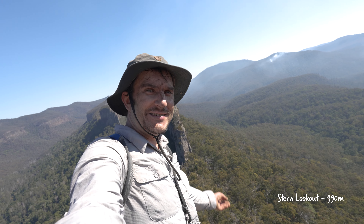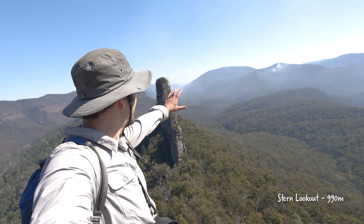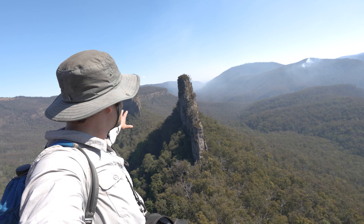Made it back to the stern lookout in the Steamers. It's been about four years since I've been here, so it's just bloody good to be back. Such an iconic view in South East Queensland — just incredible.